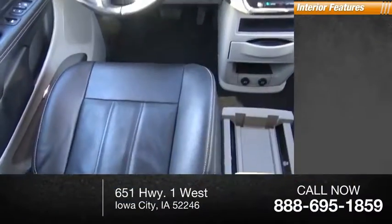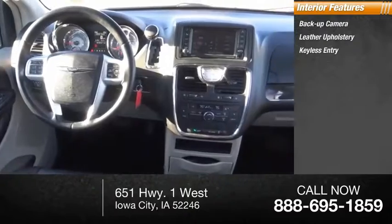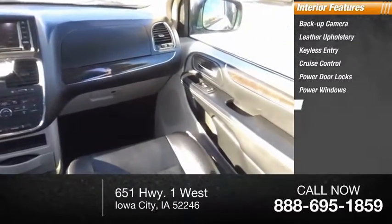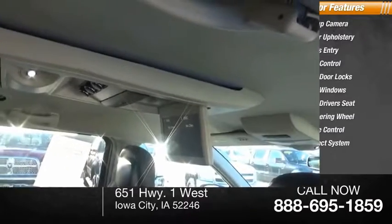Inside you'll find backup camera, leather upholstery, keyless entry, cruise control, power door locks, power windows, power driver's seat, tilt steering wheel, climate control, Uconnect system.